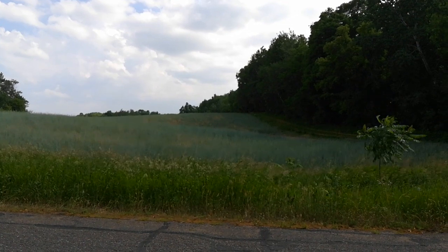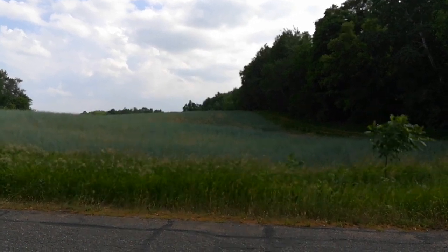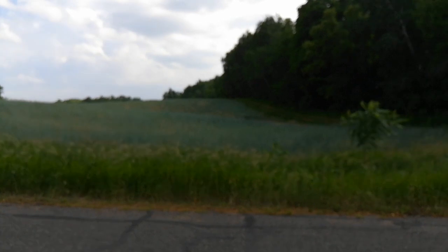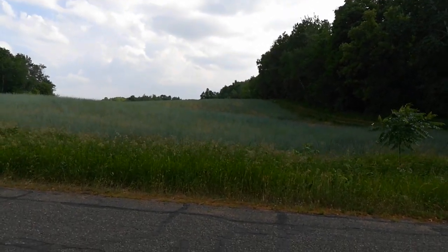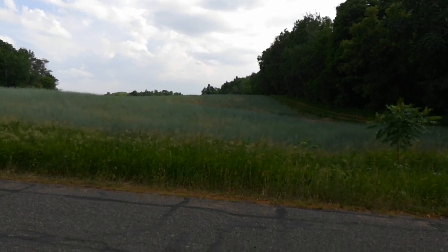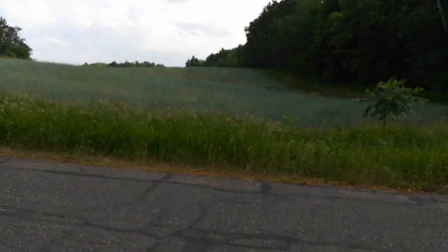Because the lamb's quarter and the pigweed will get five, six feet tall if nothing else crowds them out. So from that standpoint, it's looking good. It's been a dry spring — we really haven't had rain for a month.